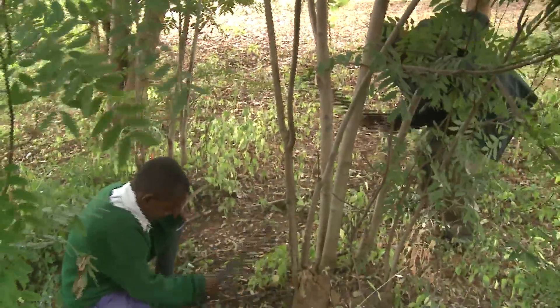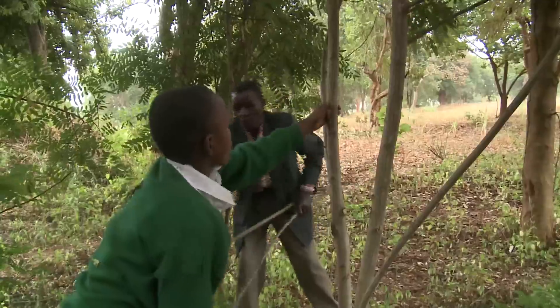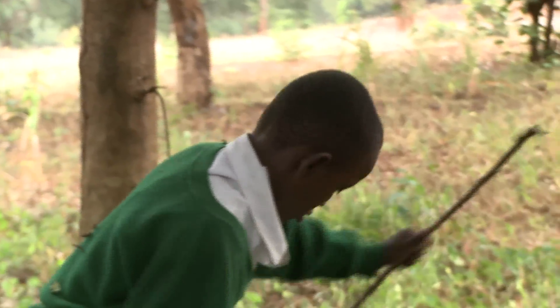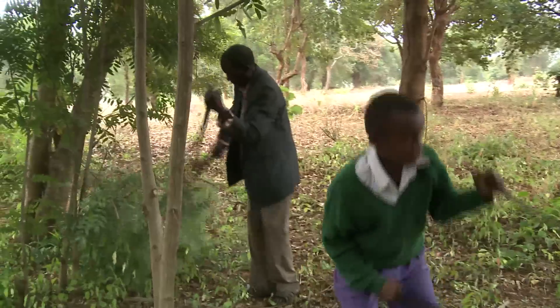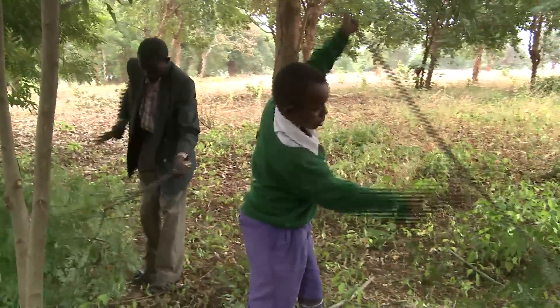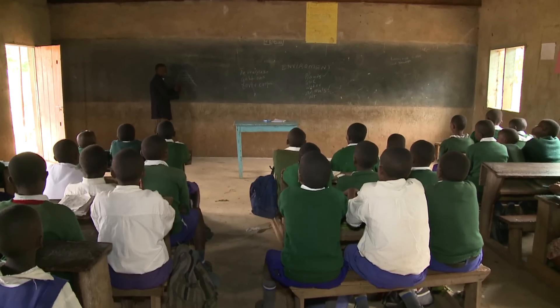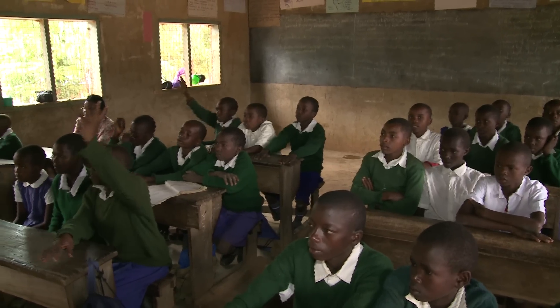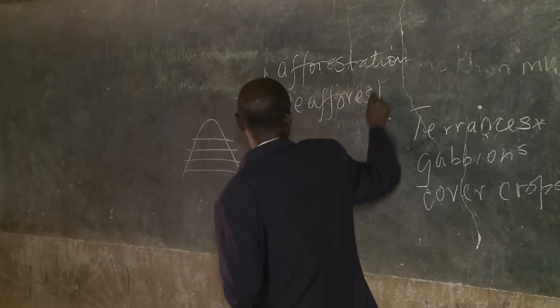It may not look like it, but 12-year-old Maurice Koboro is improving Kenya's water supply. He's teaching his grandfather how to care for trees. He explains: 'I have told my grandfather that planting trees is important. It helps by giving shade to our crops, and when it rains, the trees will conserve moisture.' What Koboro knows about trees and water he's learned at school from his teachers and from hands-on experience.